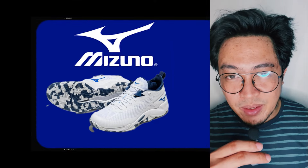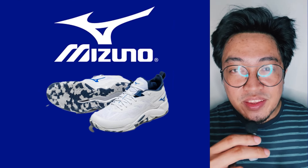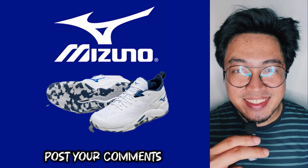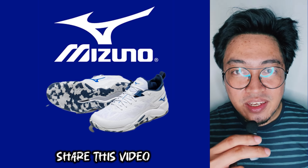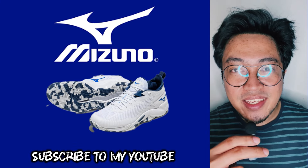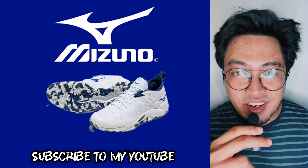In the meantime, let me know what you think about Mizuno and its latest basketball shoe, the Wave Transista. Post your thoughts in the comments section. Smash the thumbs up button, share this video to your friends, follow me on Instagram, and if you're new here, subscribe to my channel for updates. This is FreshBear. Thanks for watching. Peace and love to the fellow underdogs.